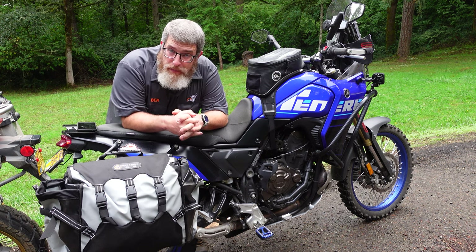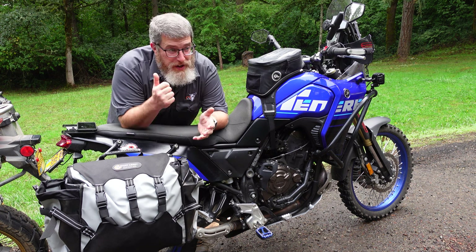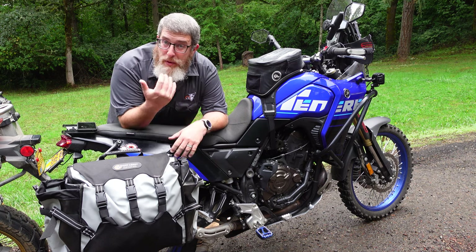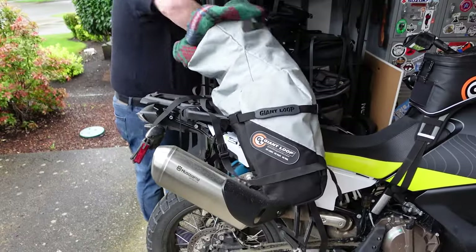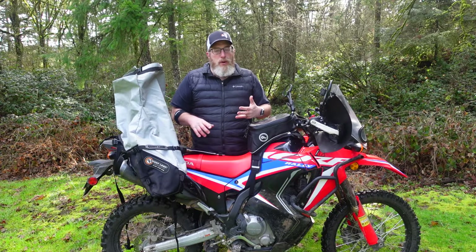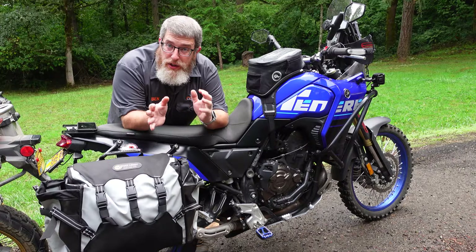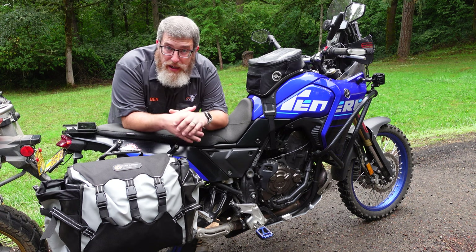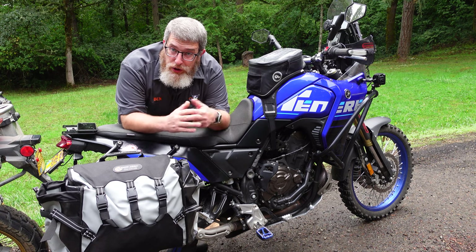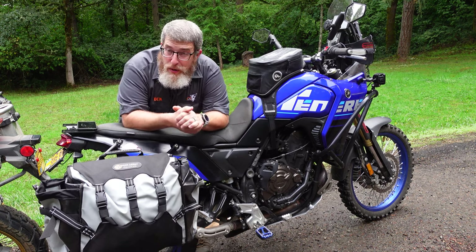Soft luggage is generally cheaper. You can pay anywhere from a thousand to two thousand dollars for a set of hard cases with racks, whereas you can buy soft luggage much cheaper than that — some of which doesn't even require racks. If you're running something like the Great Basin bag or the Coyote bag, you can get 40 or 70 liters of storage without needing any racks at all, and you can move that bag from bike to bike. Now some soft luggage does use racks — the Around the World panniers and Motortrek panniers need a pannier rack — but in general, overall soft luggage is cheaper, and you don't always need racks, though you always need racks with hard luggage.